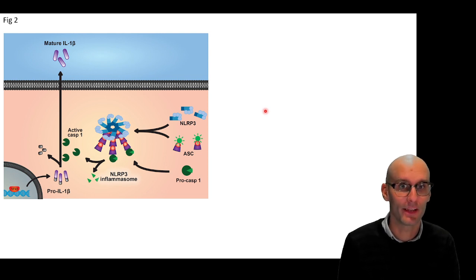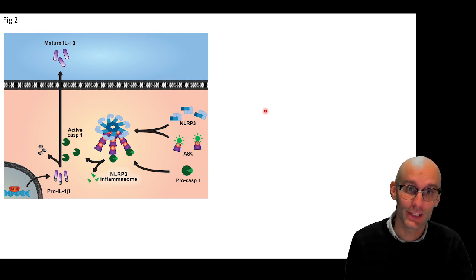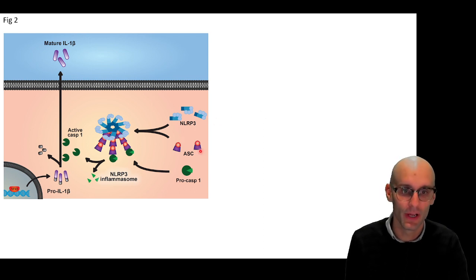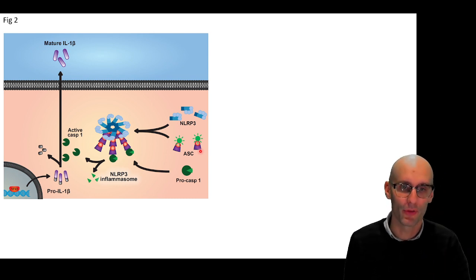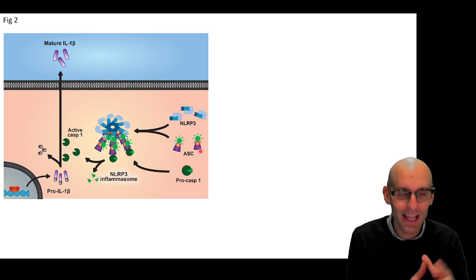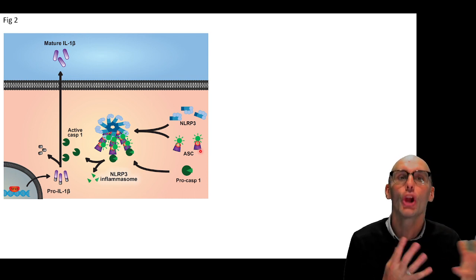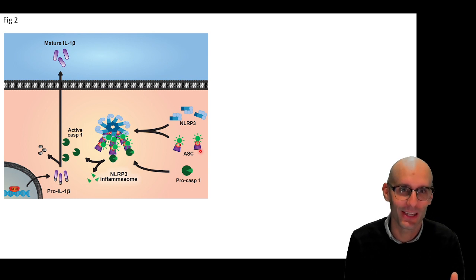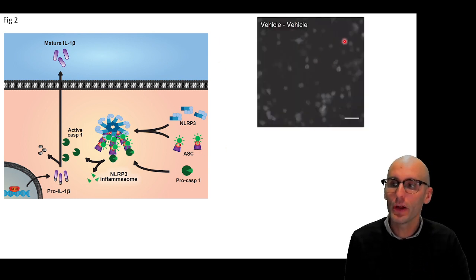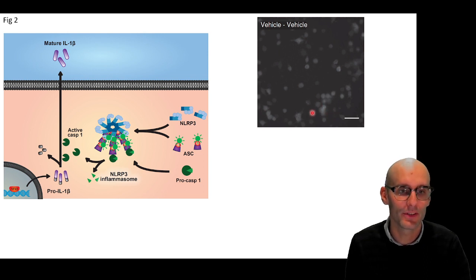We wanted to look at ASC oligomerization, which kind of answers NLRP3 and ASC simultaneously. To do this, we took macrophages and genetically engineered them to put a fluorescent probe on the ASC molecule — so instead of being a regular ASC molecule, it now fluoresces under a green or red light. What's cool about that is ASC is normally floating around the cytosol. But when it gets activated, it forms a large clump — actually microns wide, as big as mitochondria. So we can watch these specks form using live cell microscopy after we activate these macrophages. Under normal situations, you can see all the ASC is diffused throughout the cytosol of a whole macrophage.